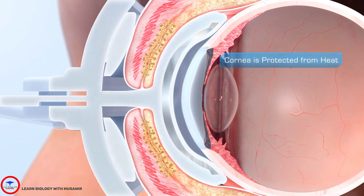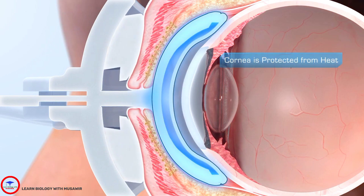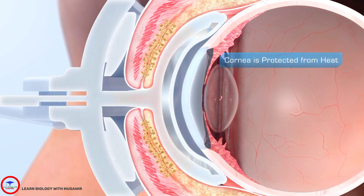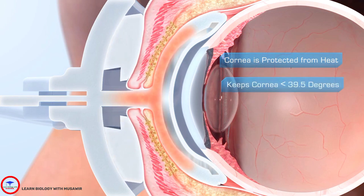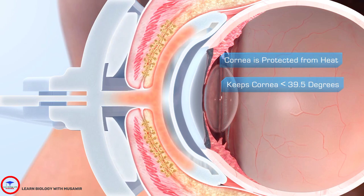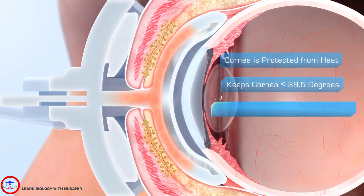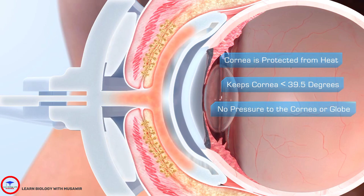The LipiFlow activator insulates on its inner surface and vaults the cornea to protect it from heat. Therapeutic heat of 42.5 degrees is accurately controlled and directed outward, away from the cornea, to the lids. The device never lets the cornea exceed a safe 39.5 degrees, unlike chemical heat packs that have been shown to overheat, and also unlike manual lid massage. LipiFlow safely applies pressure to the lids, not to the cornea or the globe.